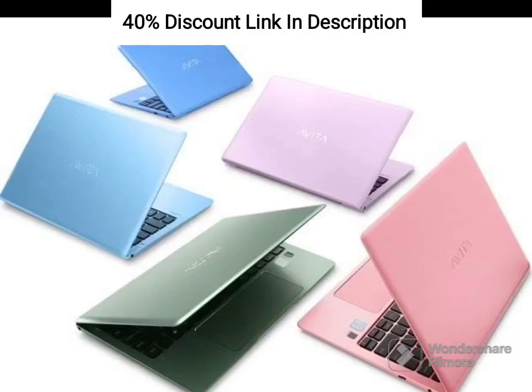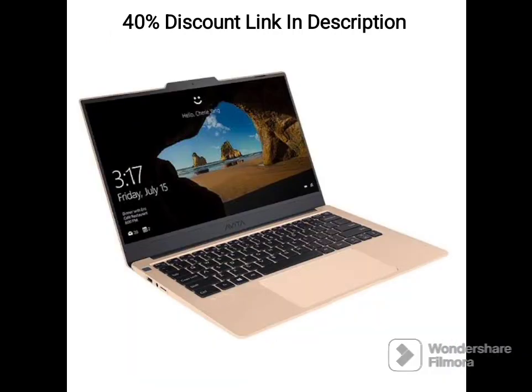The Avita Pura E14 NS14A6ING541IBB is a 14-inch laptop that combines stylish design, lightweight construction, and reliable performance. Let's delve into its detailed features.